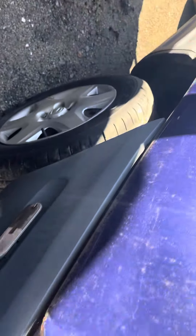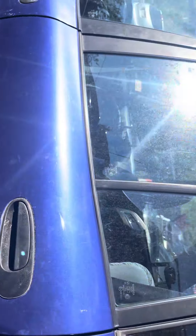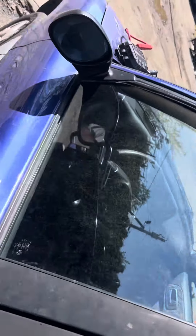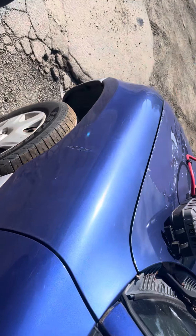The quarter panel is dented. This side doesn't have rust though. Driver mirror and doors are good. The mirror made it again. And the fender looks good.